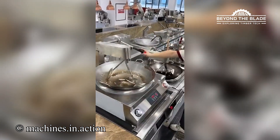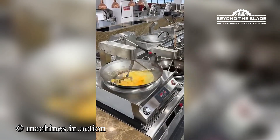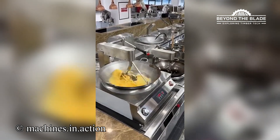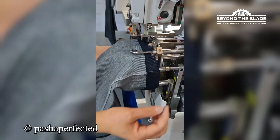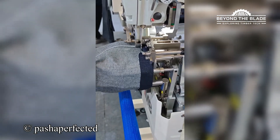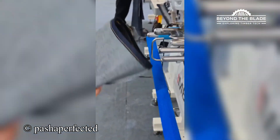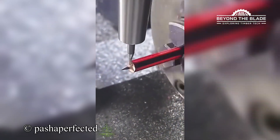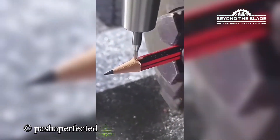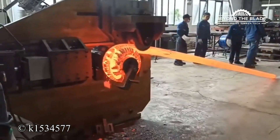This machine's making breakfast look too easy. So that's how they get that very neat finishing on jeans — who knew? That's very cool. It's like watching a blacksmith's dream come true — precision and heat combined.